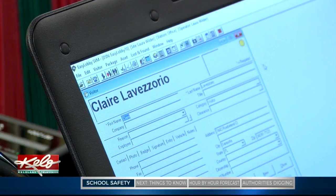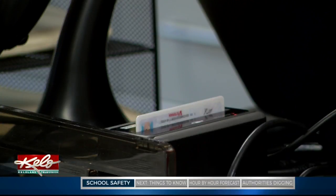Bob Bray, the district's risk manager, showed me how it works. While visitors used to sign into a school with just a pen and paper, now their ID will search their name through 10 criminal databases. You'll hand the receptionist your license and keys and then wait for the background check to go through.